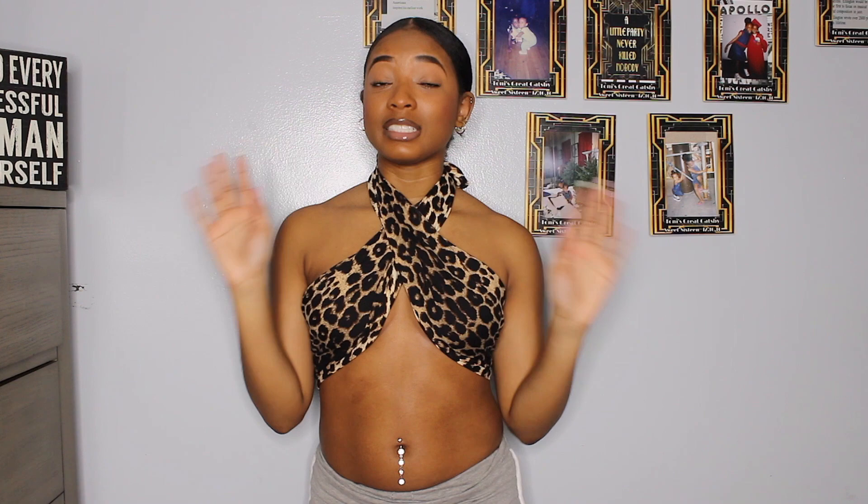Next we have on this crisscross cheetah print top — oh my word, this is so cute! Definitely gives me vacation vibes. I love this style — you can style it however you want. The crisscross style is really really cute, the material is so soft, great quality. Definitely a 10 out of 10. I love this top — it is to die for!